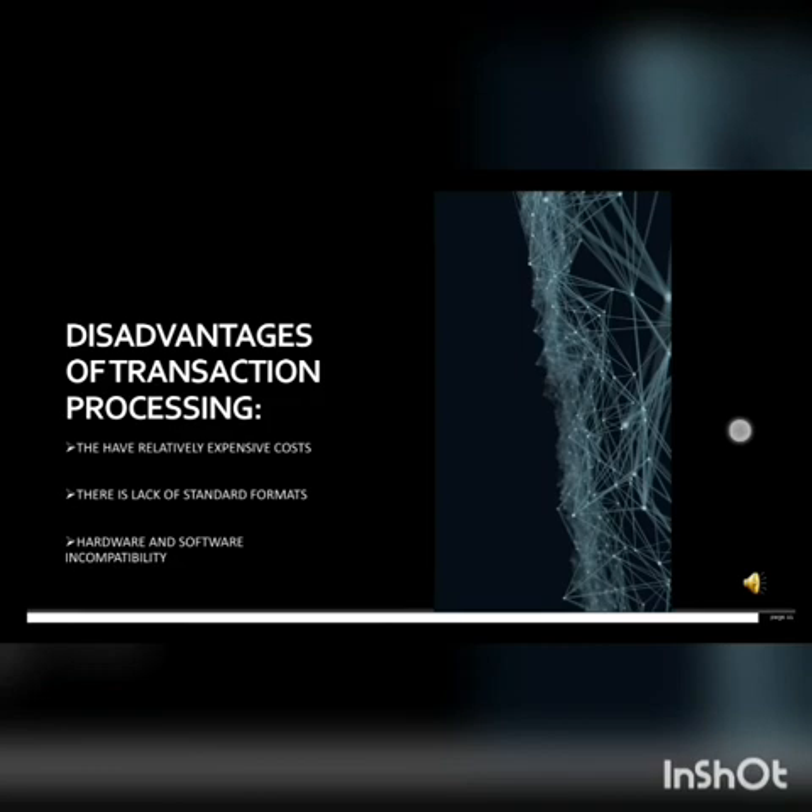Disadvantages of transaction processing include: first, relatively expensive cost; second, lack of standard formats; and third, hardware and software compatibility issues.